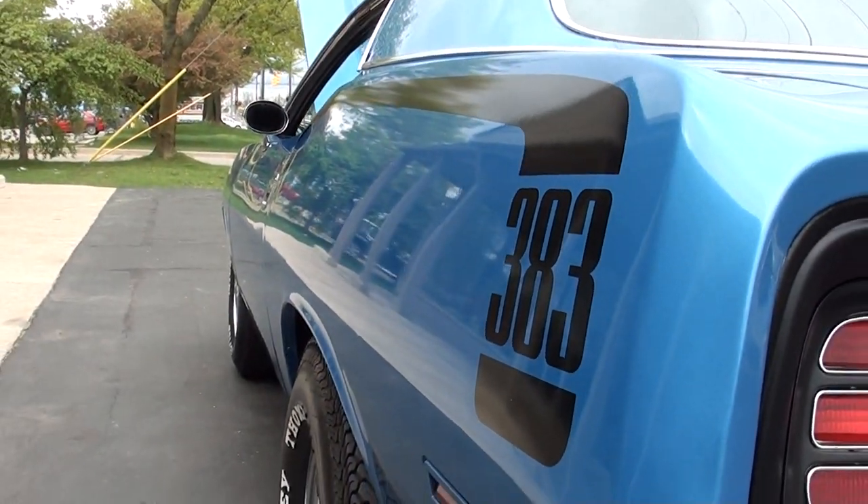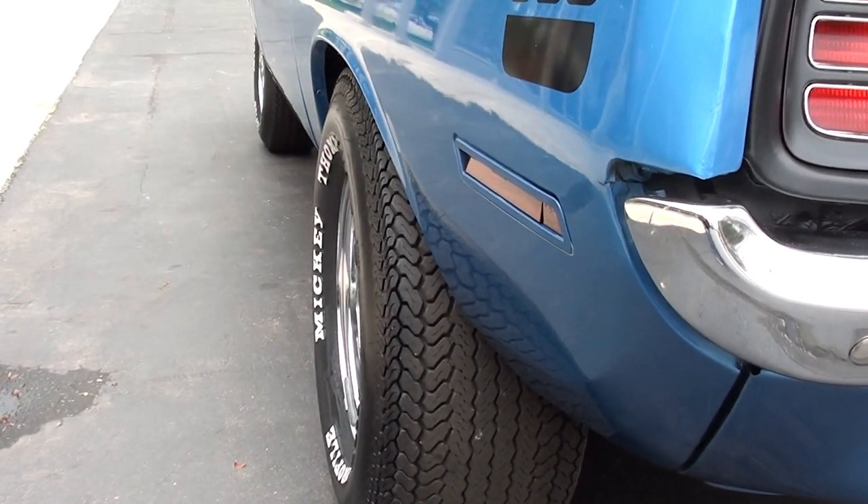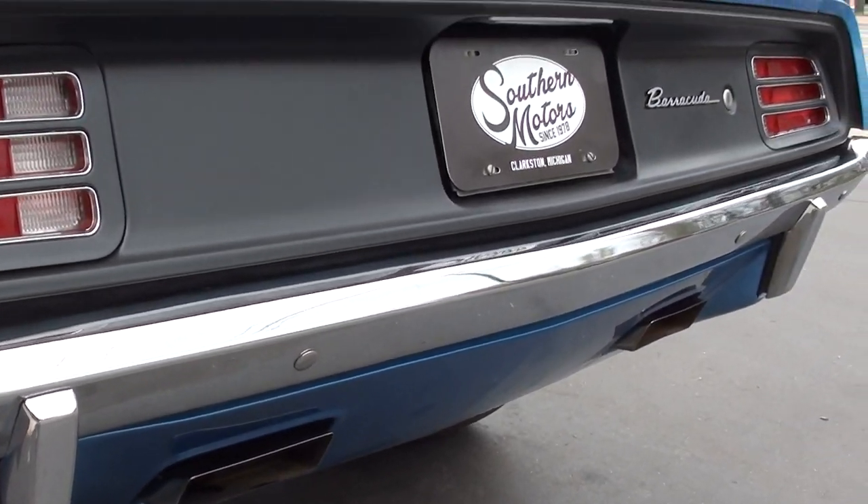Nice and flat down the sides. It's got the Mickey Thompsons all the way around it — 14-inch Cragers on the front and 15s on the rear. It's got the Cuda rear valance.